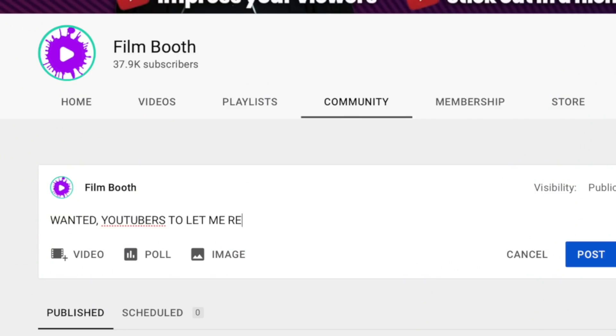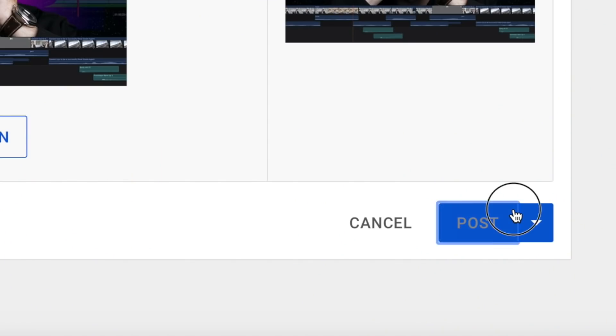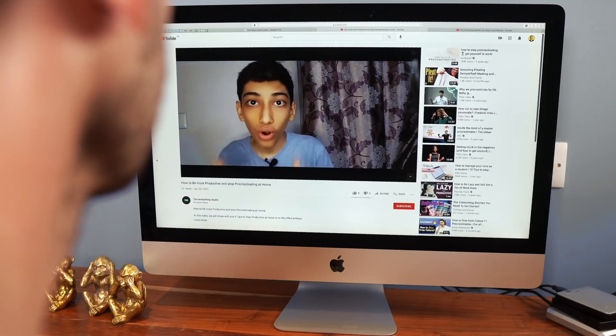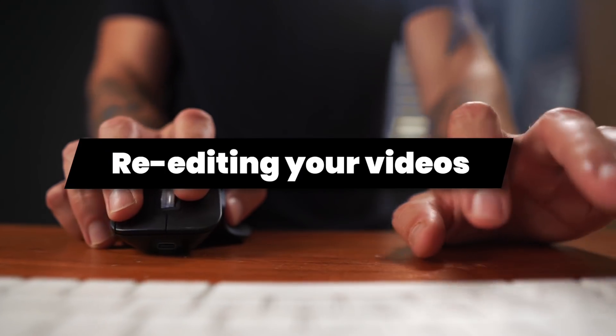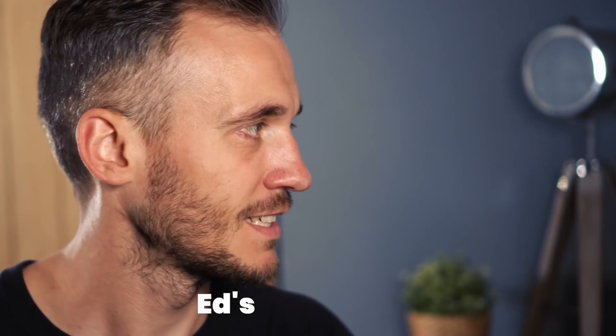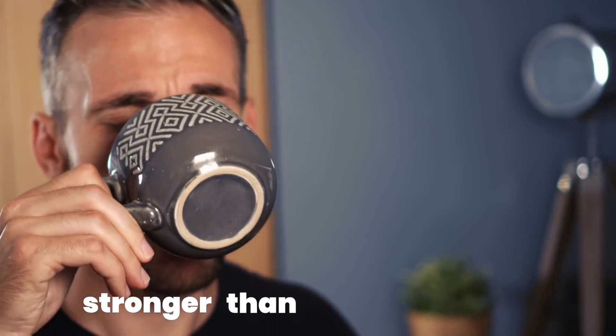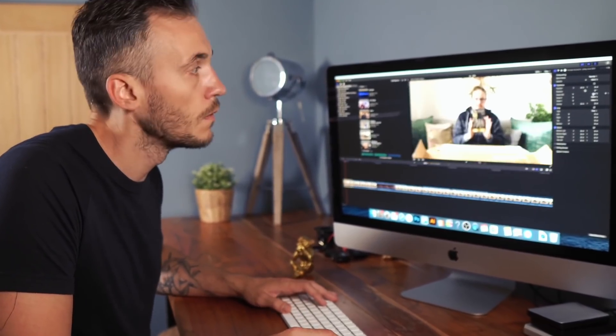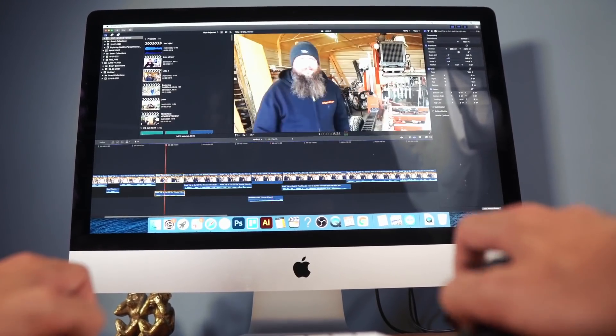I asked my viewers to send me their YouTube videos to react to and try to improve in the edit, to help teach others how to make their own videos work better. As I watched the legendary and brave applicants' videos, one thing stuck out from nearly all of them. I decided to focus this entire video on it, because when you improve this, no matter who you are, I guarantee you will get more impressions and views — and that is your intros. So in this video I'm going to re-edit some viewers' intros to show you some powerful editing devices that you can use to improve the retention of your next release.